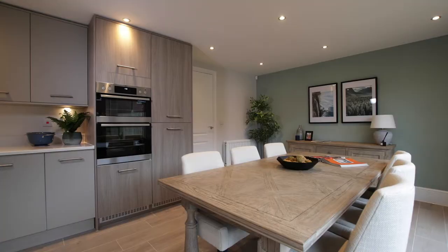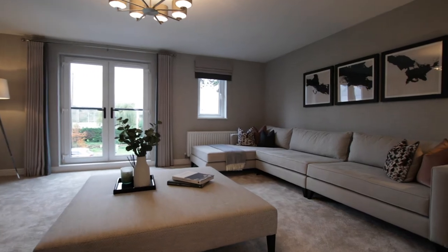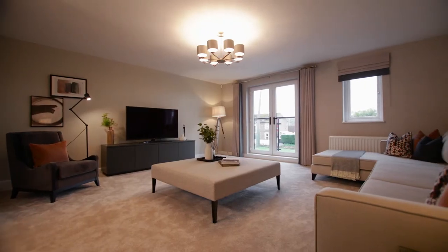We've got a range of different houses from one-bedroom apartments up to bigger five-bed properties. Our houses offer a lot of variety as well, so I think that's a massive factor when people are looking to move.